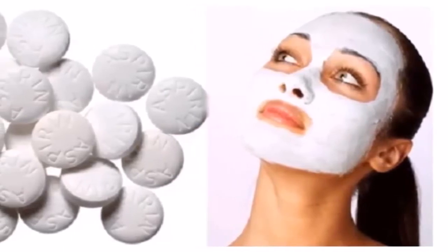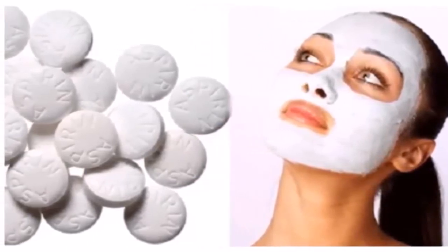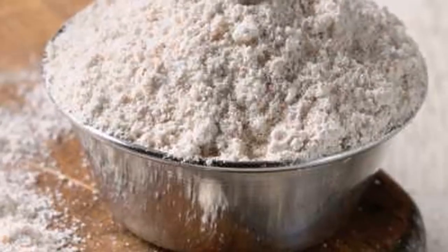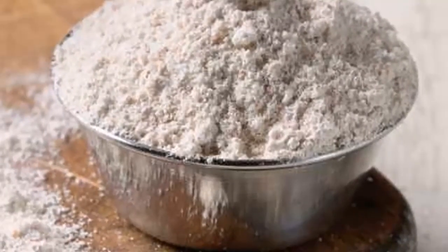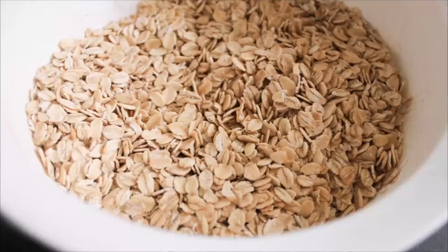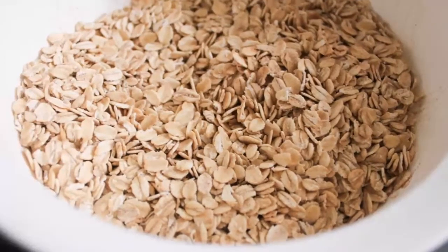My aunt uses this aspirin mask — she is 55 years old and looks like 35. Try it, results from the first use! Aspirin is the most famous over-the-counter pain reliever in the world, used for relief of headaches and fever control.